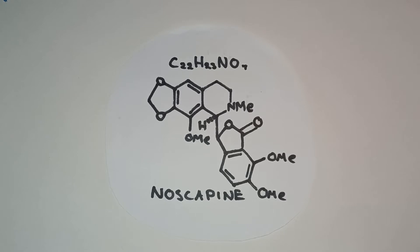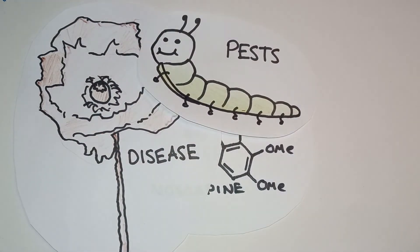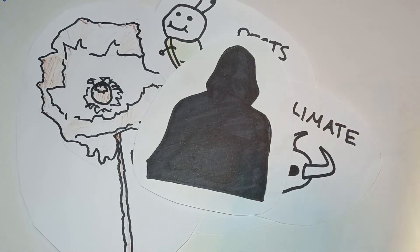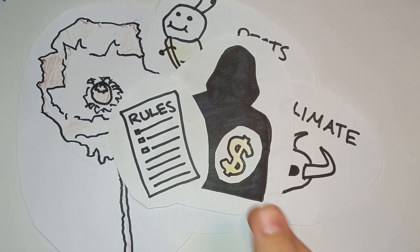There are a few problems that come with getting noscapine this way. Farming can be affected by disease, pests, and climate, causing variability in the product. And the large scale of the illegal opioid market means there are strict regulations and extra costs involved with the supply of these poppies.